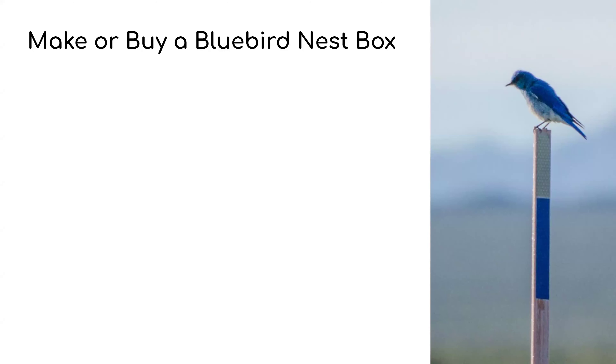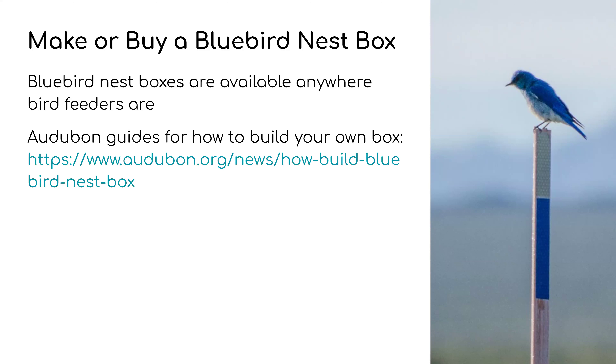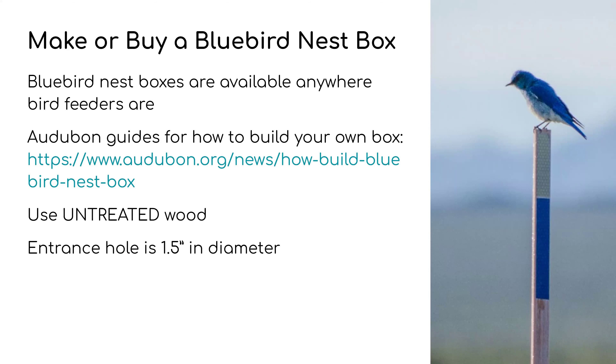Should you make or buy a Bluebird box? Bluebird boxes are available pretty much anywhere bird feeders are and fairly inexpensive, so if you don't want to take the time or don't have the tools to build one, you can absolutely buy one. Audubon offers guides and blueprints on how to build a Bluebird box. Key things to note: don't use treated wood — the chemicals can harm the birds, damage the eggs, and damage hatchlings; use untreated wood and consult Audubon for which types hold up best. The entrance hole for Bluebirds is one and a half inches in diameter — half the size of the Kestrel — so pay close attention to entrance hole diameter to control which species can use the box.